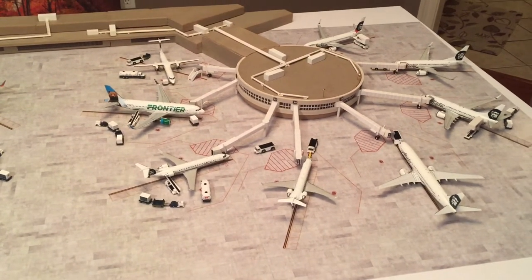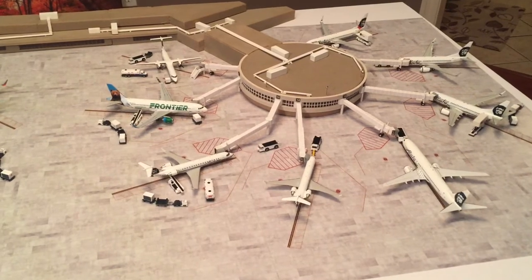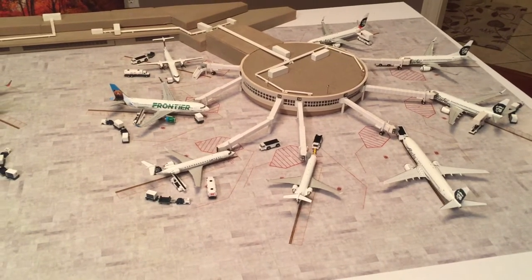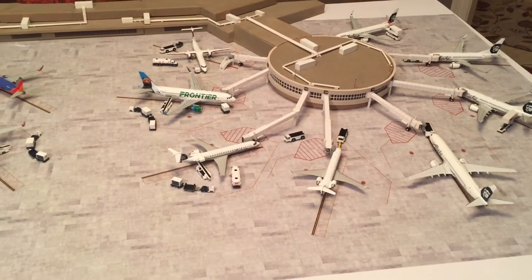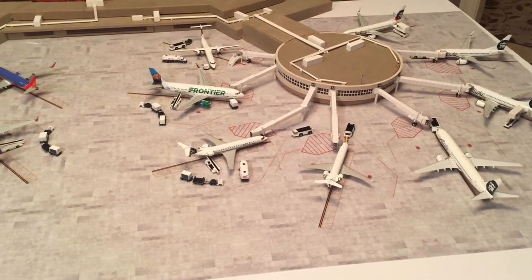The aircraft being used are also realistic. Alaska is mostly using 737s. They do have a couple of CRJ-700s operated by SkyWest, heading up to Boise and to Salt Lake City.